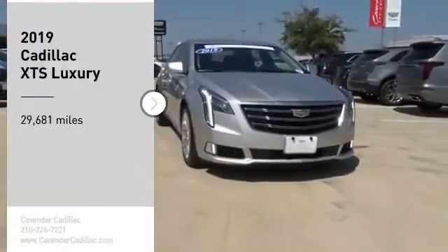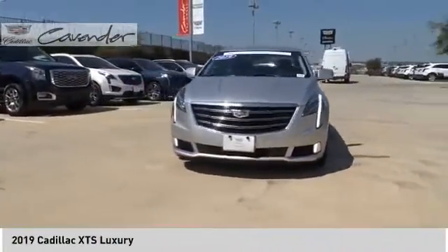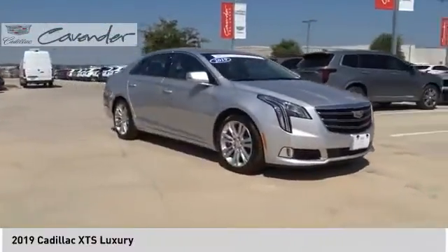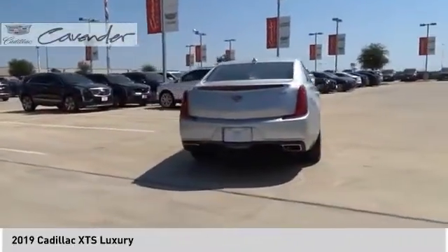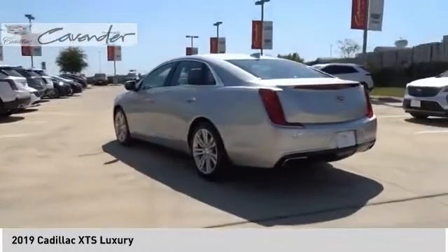We are pleased to show you the 2019 XTS. The Cadillac XTS will have every kind of feature you can think of. It comes with a spacious high-tech cabin and packed with lots of safety features. It is a full-size luxury cruiser — a pleasant ride for any Caddy owner.